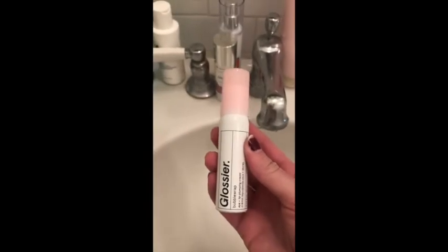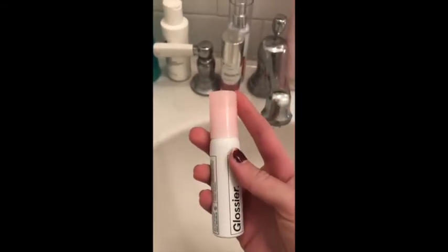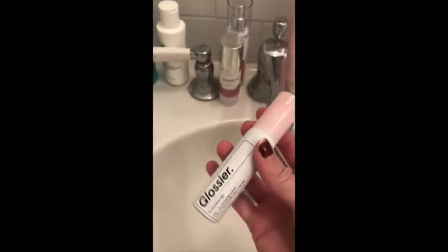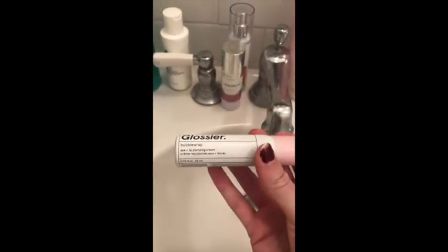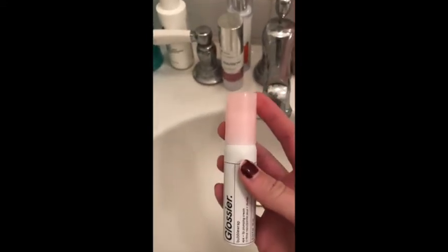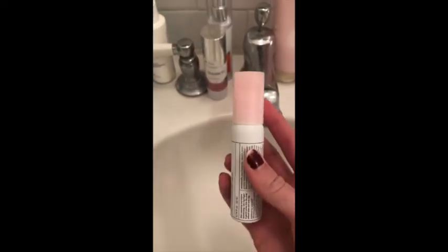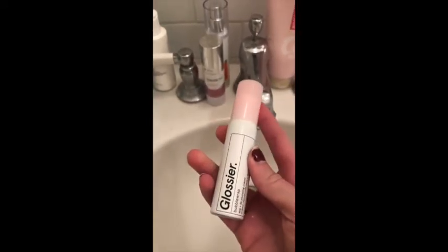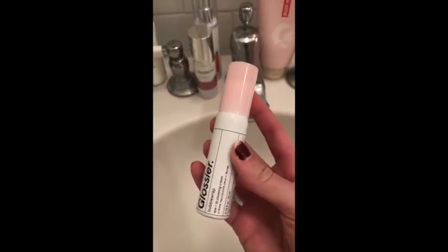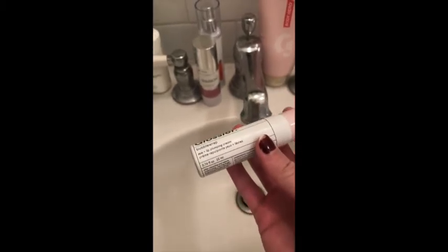I ordered this off the Glossier website. I think it was $26 for this, but it pumps out these perfectly portioned little puffs of product and I can definitely tell it's going to last for a while. I just use it for my lips. I thought it might be a good replacement for the Kiehl's because I was really excited when Glossier came out with this, but I think it's definitely a little bit more watery than I like. I definitely do like how hydrated my lips feel after I use it though.